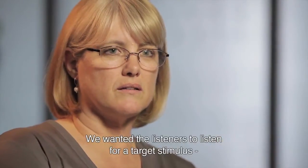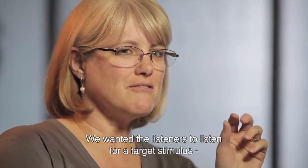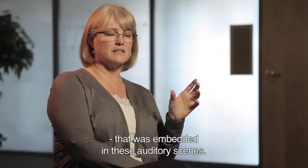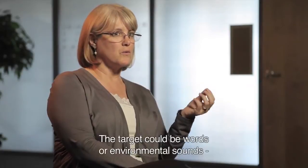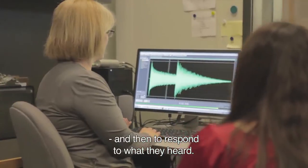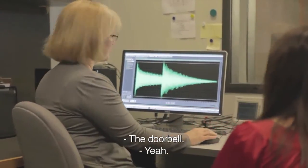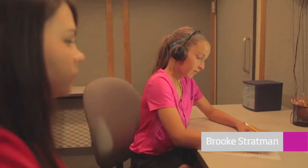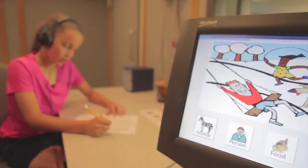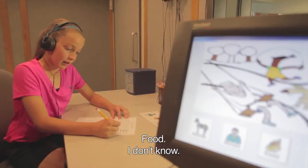We wanted the listeners to listen for a target stimulus that was embedded in these auditory scenes. That target could have been words or environmental sounds, and then respond to what they heard. [Demo responses: 'A doorbell.' 'Animal.' 'Food.' 'I don't know.']